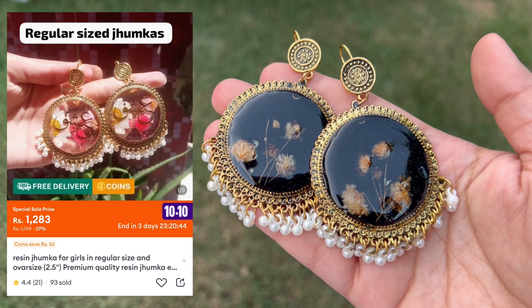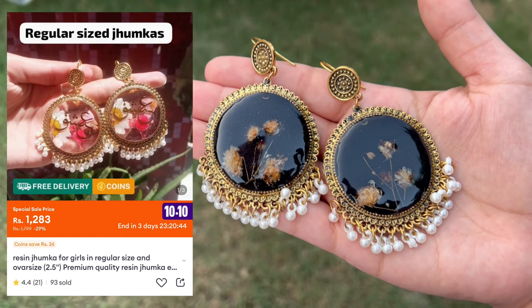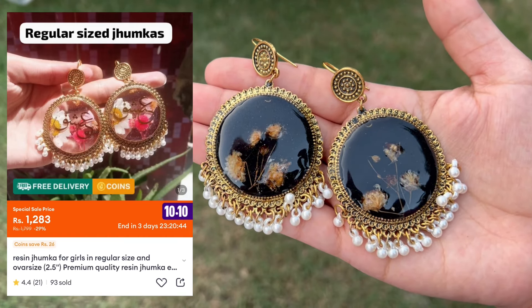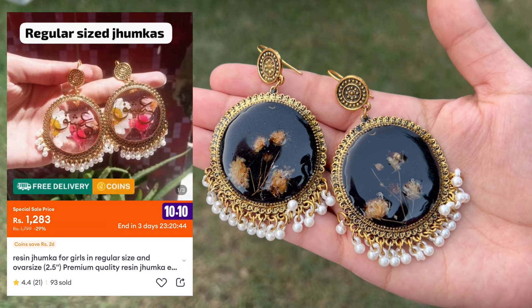Moving on to these beautiful resin jhumkas that I got from Daraas. They are so much love and you can customize them as well. They are not very lightweight but not too heavy either, and it's a great gift idea. You can also write something on them.